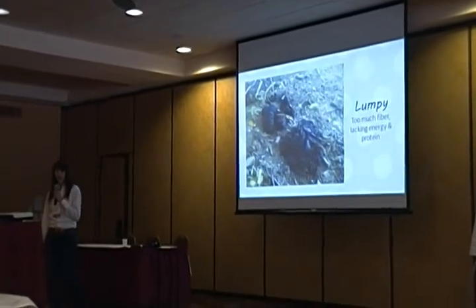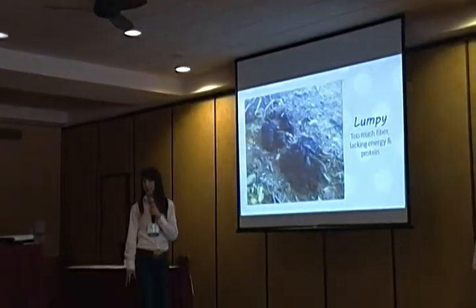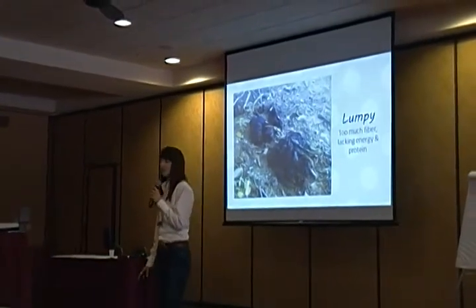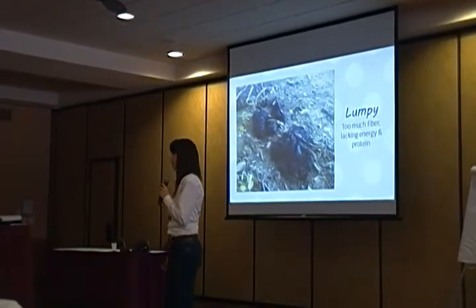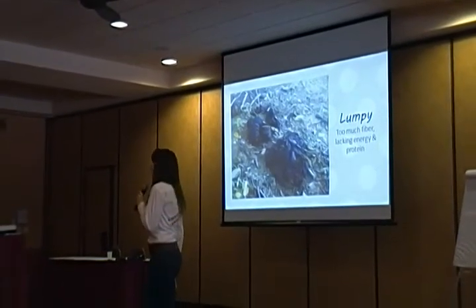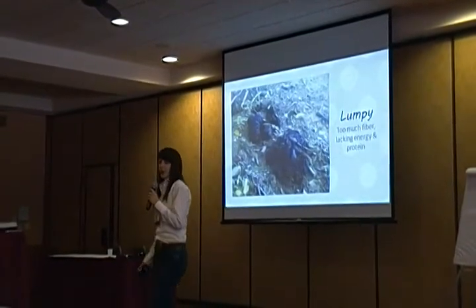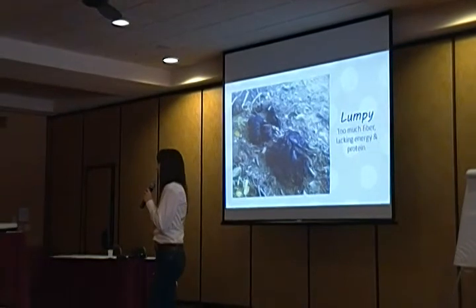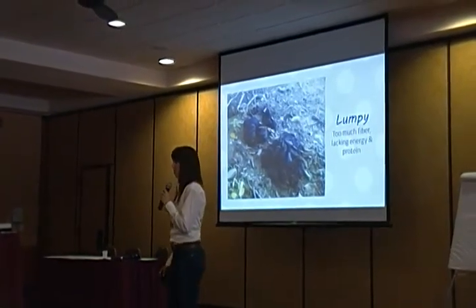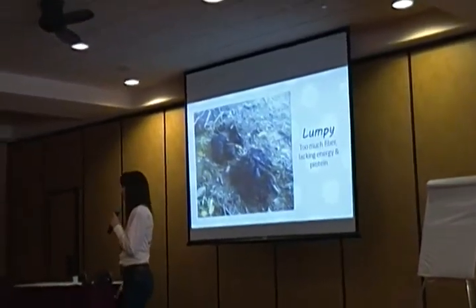This is when you start running into problems — when you have a lumpy consistency. This animal is taking in too much fiber, and there's not enough energy or protein in the diet. This happens a lot when you're hay feeding or in the middle of a drought when grasses start to lignify. In this case you're going to need to put out a lick tub for energy or protein supplementation, or move to a new pasture and rotate a little faster so they can get more green in their diet.